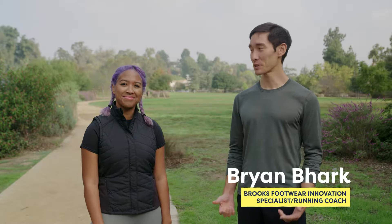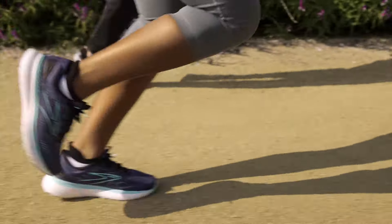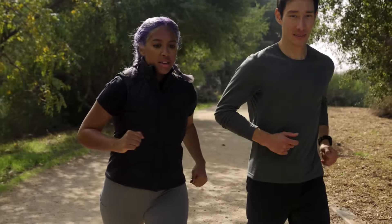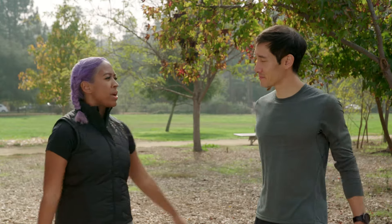Hi, my name is Brian and today I'm here with Michelle and we're here to talk about how the right running shoe can help prevent an injury. So I've been running for quite some time now, but something that I do worry about in continuing to run is the possibility of getting injured. How might I prevent a running injury?